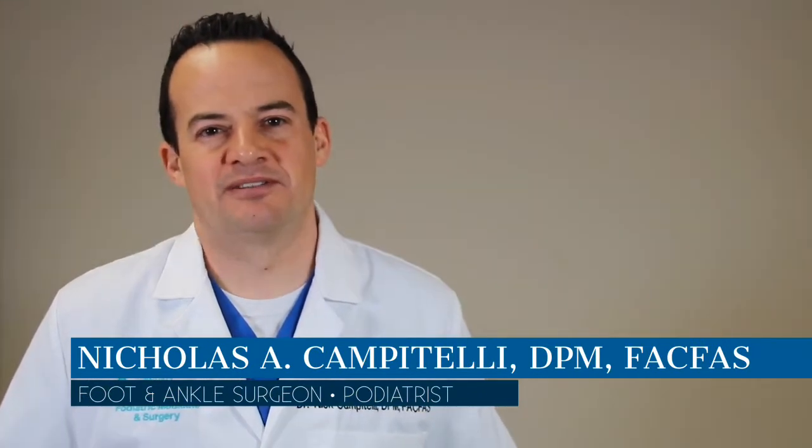Hi, I'm Dr. Nick Campotelli. I specialize in reconstructive surgery of the foot and ankle, and I practice in the Akron, Cleveland, Ohio area.